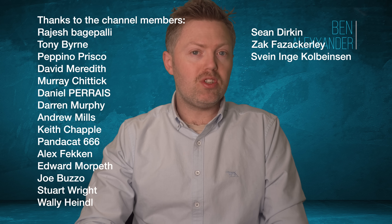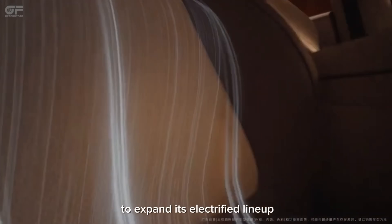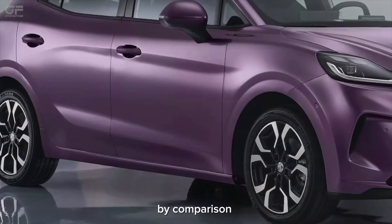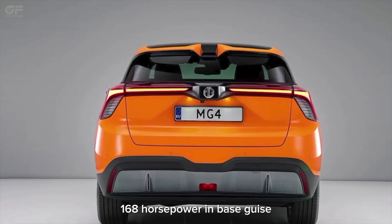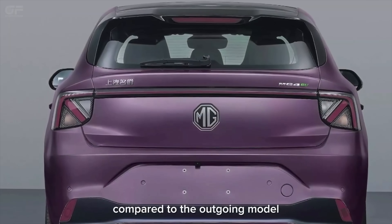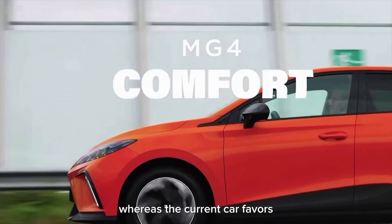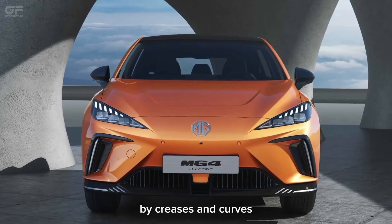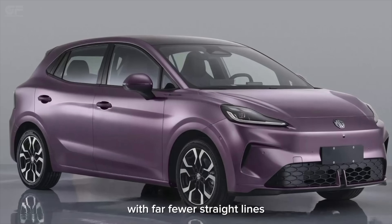MG has given this MG4 a softer, more rounded design. I actually think it's better looking than the older one, but only slightly. It's a more rounded design compared to the sharper lines of the older one. It's also a little bit bigger, with production starting in mid-2025 back in China, and sales kicking off in August — which is right now this month.